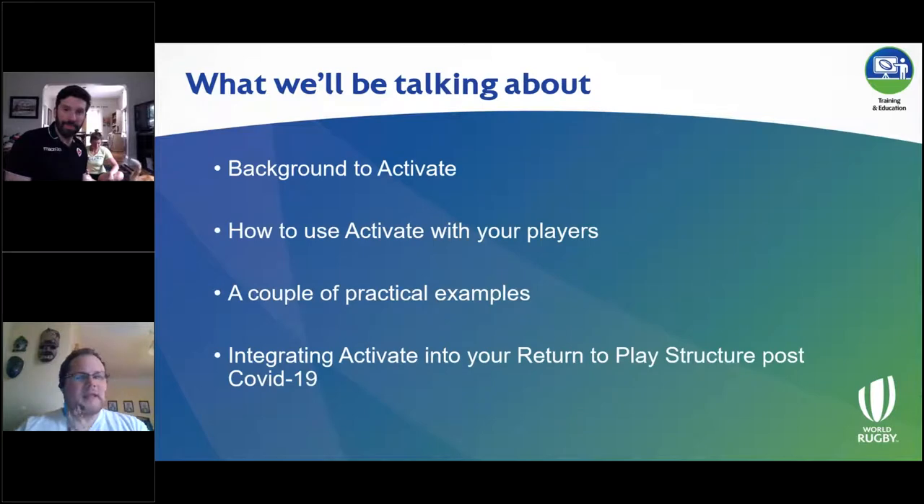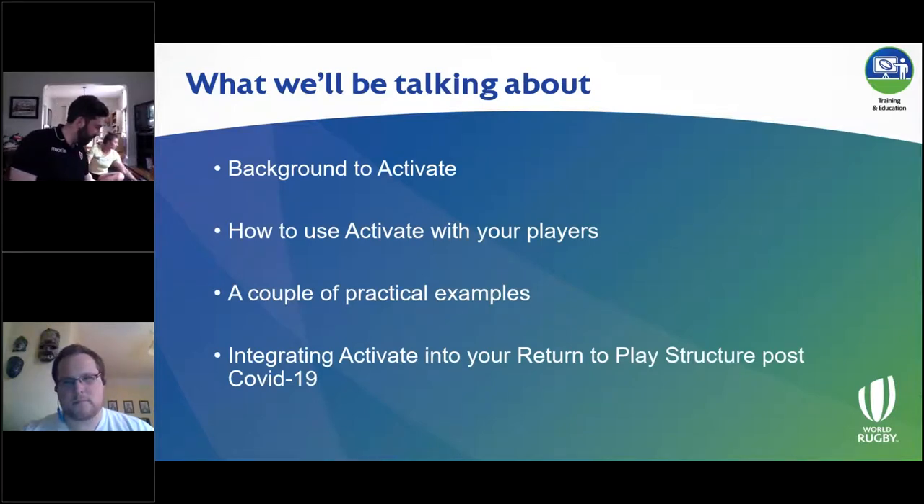For the folks online, we also have a few of the manuals in the handout section of your dashboard. You can pose questions throughout the webinar and we will have a Q&A at the end. There is also a handout section where you can download some of those PDFs directly as well.